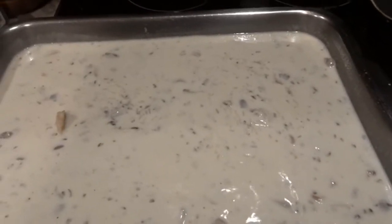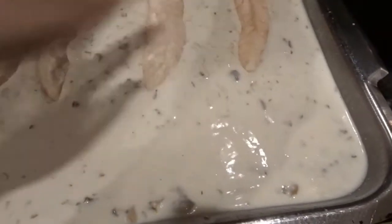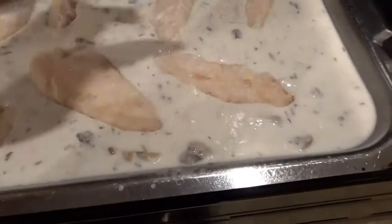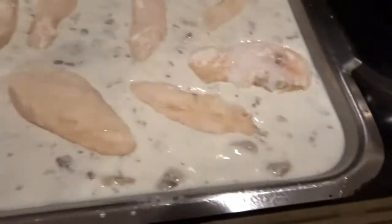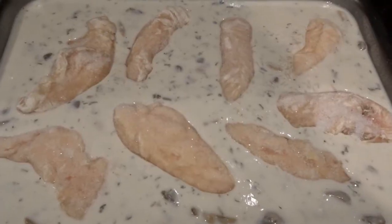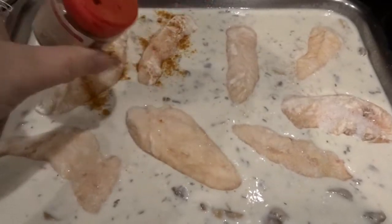I'm placing about eight chicken tenderloins in the dish, fitting them in nicely. Then before covering with foil I sprinkle a little paprika over the chicken — mostly for color. Now the pan is completely covered with foil, sealing all the edges. I'm going to put this in the oven for about an hour at 375°F until the chicken is thoroughly cooked. I'll check it with a meat thermometer, especially since the chicken is still frozen. You could also cook it with thawed chicken for a shorter cooking time of about 35 to 45 minutes.